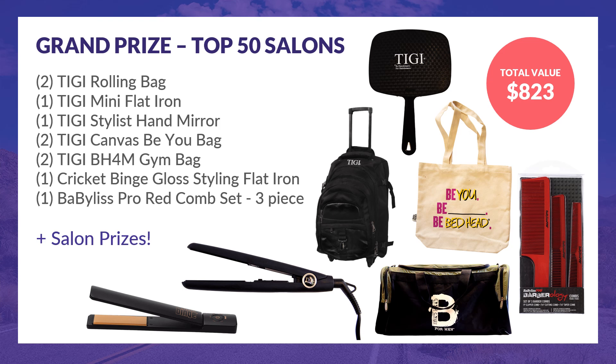The grand prize package consists of two TG Rolling bags, one TG Mini Flatiron, one TG Stylist Hand Mirror, two Canvas BU bags, two Bedhead for Men gym bags, one Cricket Binge Gloss Styling Flatiron, and one Babilis Pro Red Comb Set.